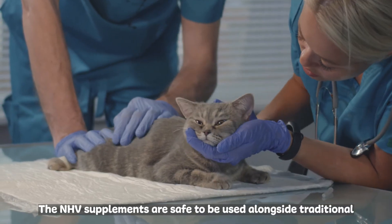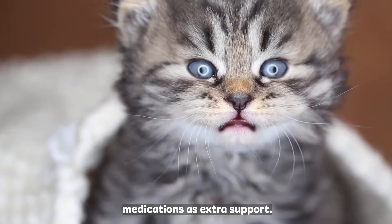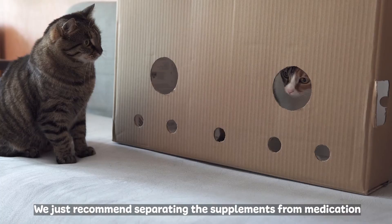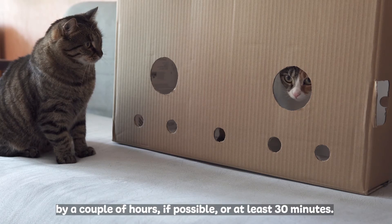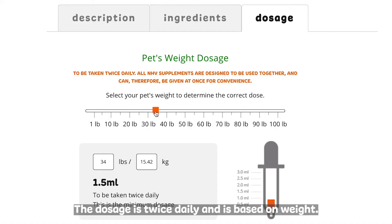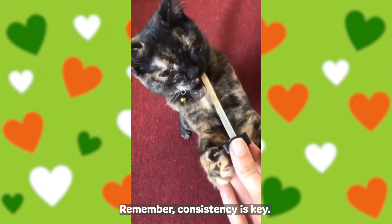The NHV supplements are safe to be used alongside traditional medications as extra support. We just recommend separating the supplements from medication by a couple of hours if possible, or at least 30 minutes. Both the ResPhyro and the Turmeric can be given together. The dosage is twice daily and is based on weight. Remember, consistency is key.